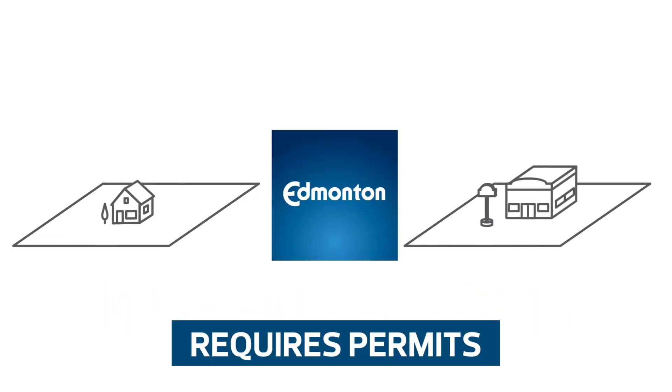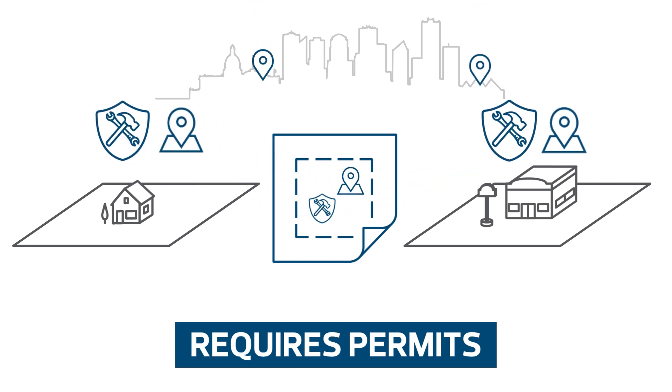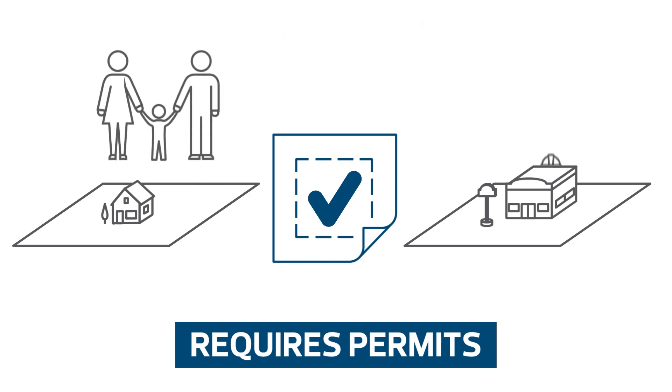Every project in Edmonton requires permits to make sure that they are built safely and efficiently in appropriate locations. Permits are an essential tool that the city uses to grant permission for citizens and businesses to undertake new projects.